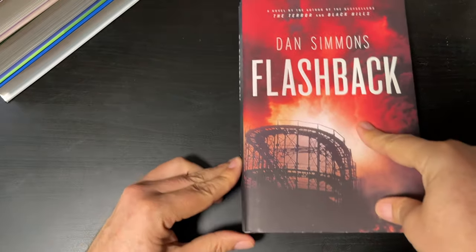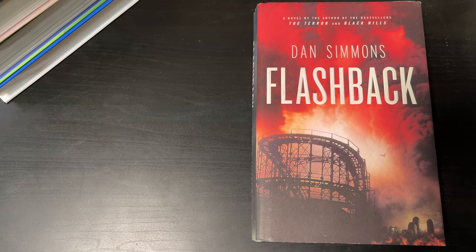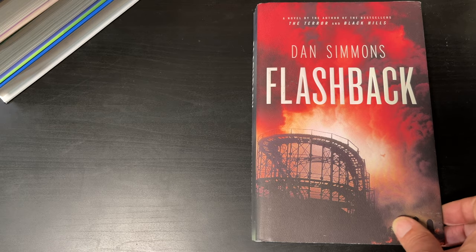But I'd like to start off today with a gift from a viewer. I have an Amazon wishlist in all the descriptions for my videos, and this book was selected from the list by the person who actually recommended it for me as well. What we're going to do today is instead of showing the books this way, I'm going to show it underneath this camera over here. This book is a gift from viewer Joe Brooks. You may remember an essay that I posted in our community pages from Joe. Flashback by Dan Simmons.